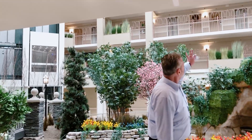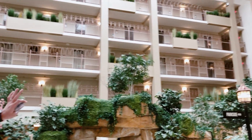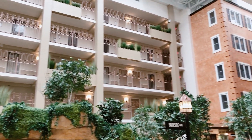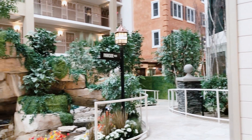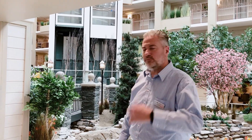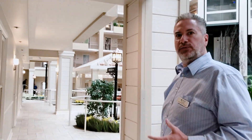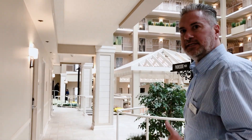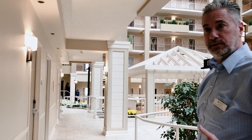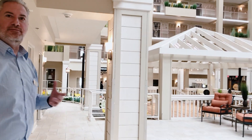As soon as you walk in, you can look up and see how beautiful our community is. It's truly one-of-a-kind here in western Pennsylvania. Follow me to our dining options. One of the many unique features you're going to hear about as we do our virtual tour today are all the things that separate us from other communities. One of those things is our dining options — we have four dining options here at Tapestry.